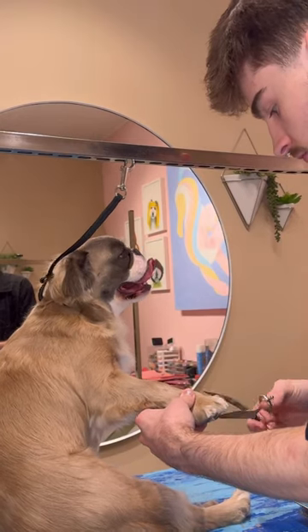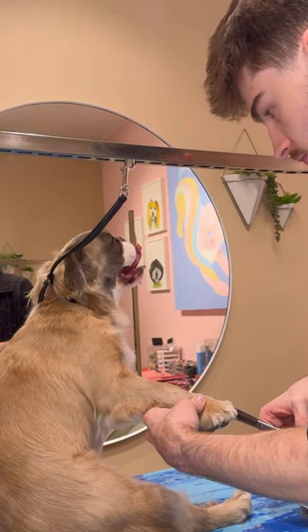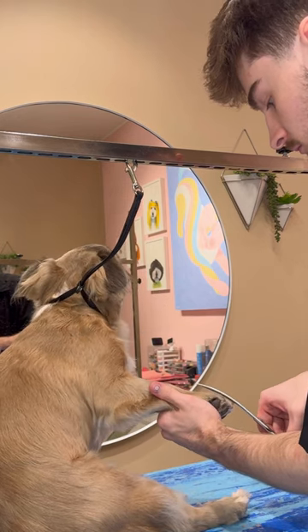I wish y'all could see what it was like to blow dry Bruce. It was like dodging a bowling ball with legs, and Bruce got a few strikes on me.